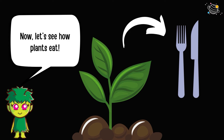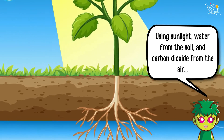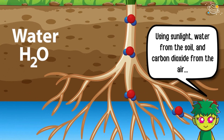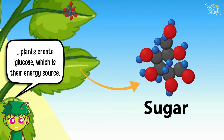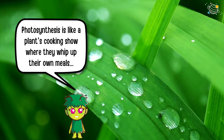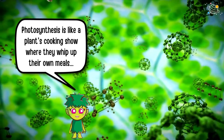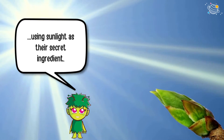Now, let's see how plants eat. Plants make their own food through a magical process called photosynthesis. Using sunlight, water from the soil, and carbon dioxide from the air, plants create glucose, which is their energy source. Photosynthesis is like a plant's cooking show, where they whip up their own meals, using sunlight as their secret ingredient.